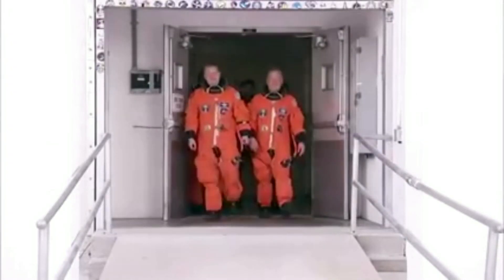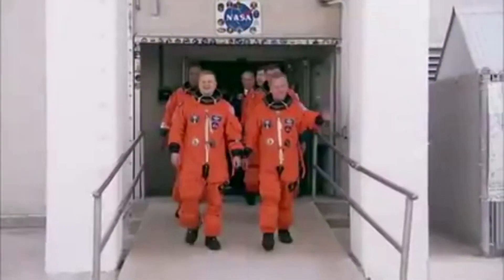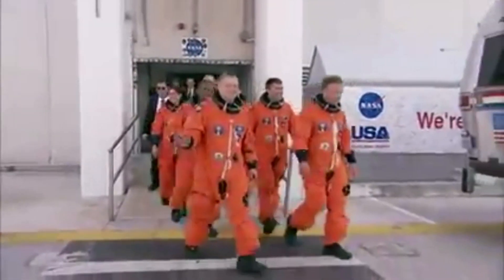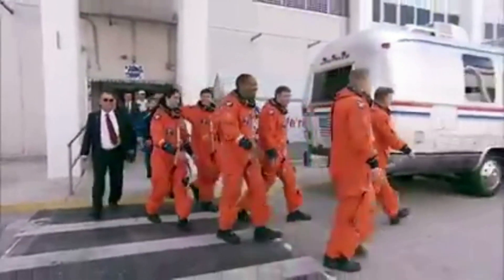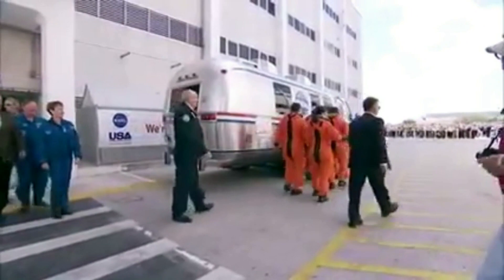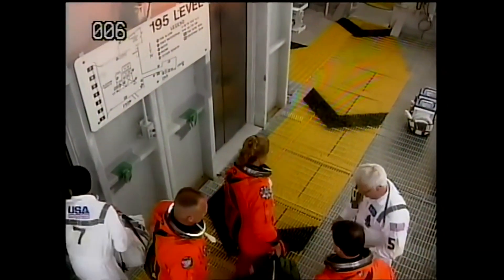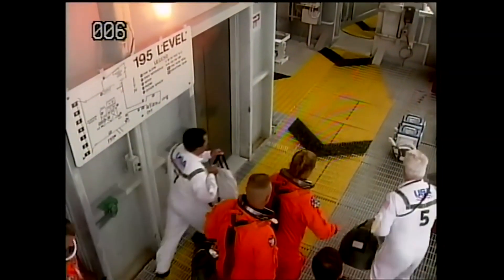Spacesuits have evolved over time. Generally speaking, there are three types of spacesuits used in spaceflight. The first is a flight suit, which is used just for the flight into space and typically only has very limited life support for around 20 minutes or so. The life support is plugged into the spacecraft and maintained during a nominal flight, but it can be quickly removed in the event of an emergency.